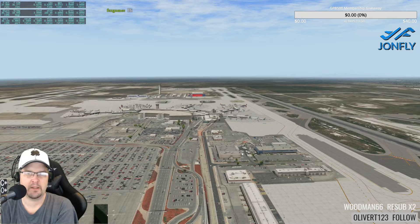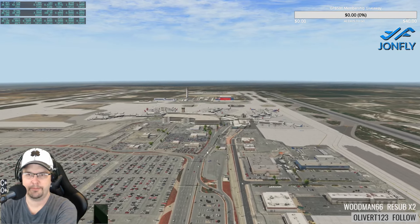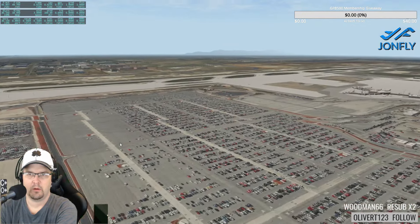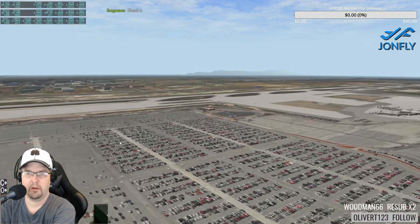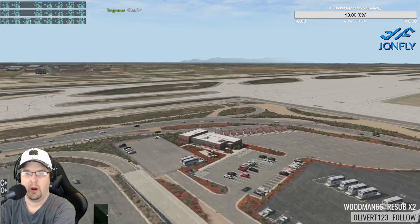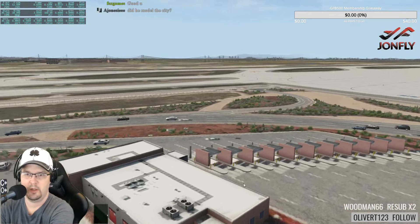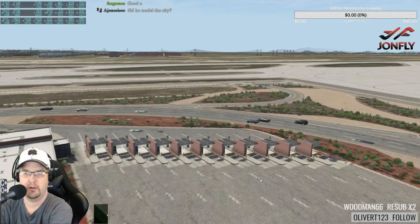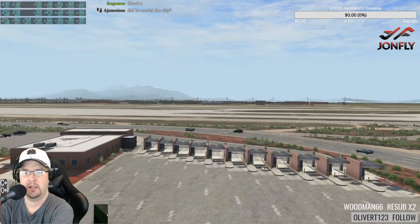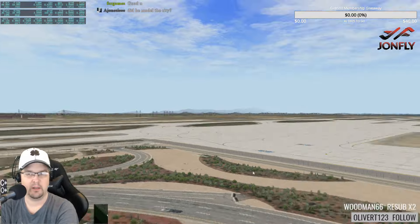Does anyone want to see anything else before we take a flight and shoot an approach or two? The parking exit pay station is being modeled — that is so cool! When you pull up to pay to get out, it's all there. Did he model the city? Oh wow.